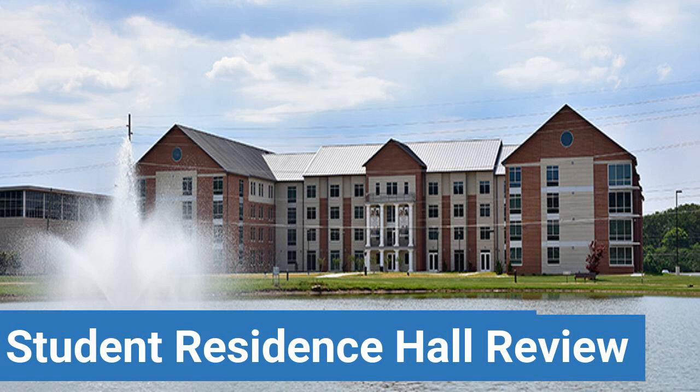Read ratings and reviews, or help other students by providing your own dorm review on features like Dorm Room Size, Dorm Bathrooms, Dorm Common Areas, Dorm Party Scene, Dorm Quietness, and Dorm Meal Options.